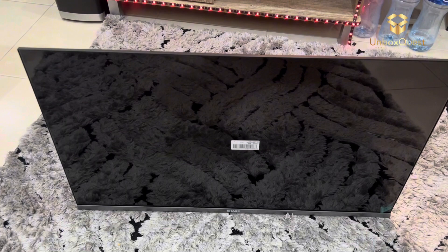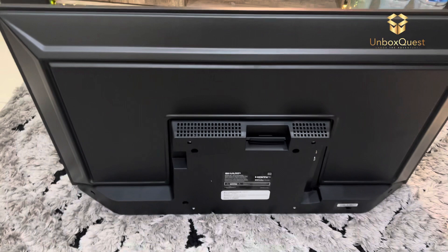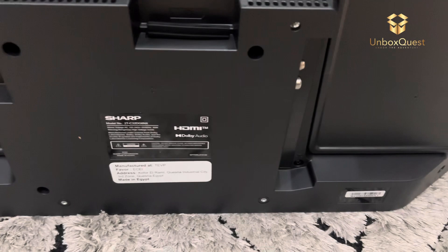Overall, I've had a great experience with the Sharp 32 LED HD Android Smart TV. It's a fantastic choice if you're looking for a compact yet feature-packed Smart TV for your home.